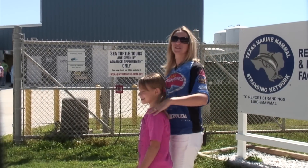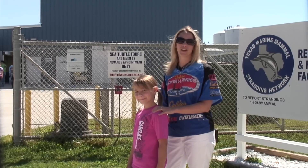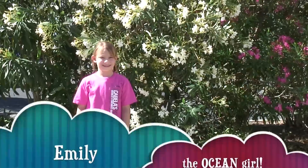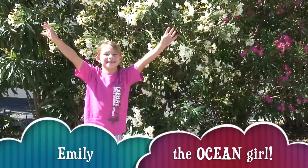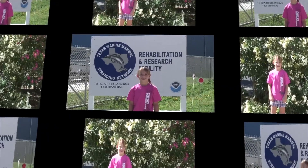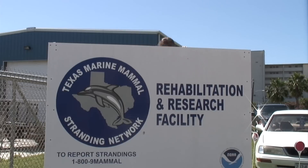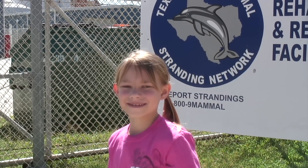Now we're going to join up with Emily the Ocean Girl and find out all about her favorite ocean animals and what we can do to protect them. Welcome to Galveston, Texas! Today we're at the Texas Marine Mammal Stranding Network. Come on everybody, let's go inside.